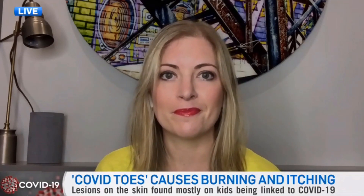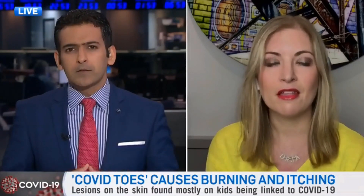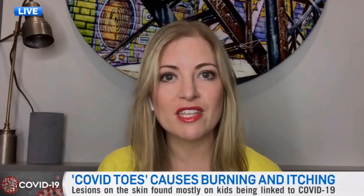Many parents and grandparents are wondering — this is called COVID toes, but will this sort of eruption be seen only on the toes or on other parts of the body as well? They could appear anywhere, most typically on the extremities. There have been case reports of them on the fingers as well, but mostly the extremities.